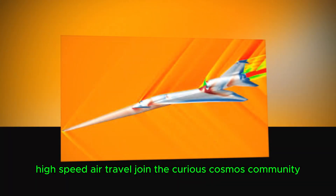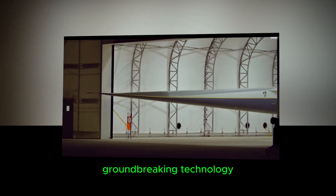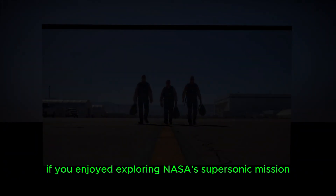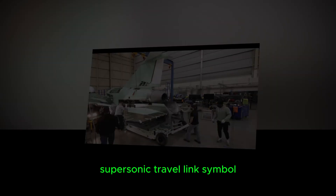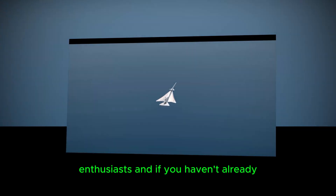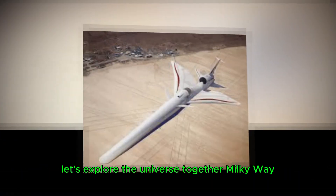Join the Curious Cosmos community. Are you as fascinated as we are by the incredible science behind supersonic flight and the potential to reshape the future of aviation? At Curious Cosmos, we bring you the latest updates on space exploration, groundbreaking technology, and the mysteries of the universe. Like this video if you enjoyed exploring NASA's supersonic mission with us. Share your thoughts in the comments below — what do you think about the possibility of quiet supersonic travel? Don't forget to share this video with your fellow science enthusiasts, and if you haven't already, hit that subscribe button and turn on notifications. Join our journey through the cosmos as we uncover the secrets of science and innovation.